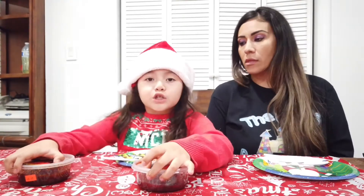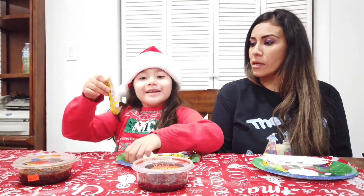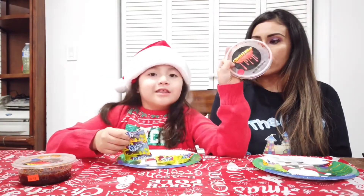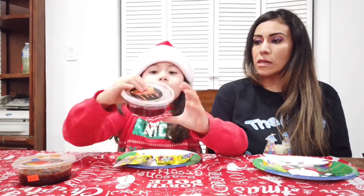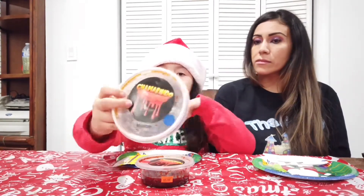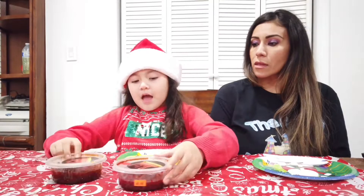Welcome back to another video. We are going to be trying Gushers today with these Tajins that my dad brought. I hadn't tried them yet, but I heard of them. I've been wanting to taste them, so I was so lucky that my dad got them.